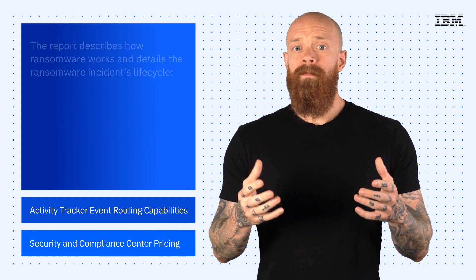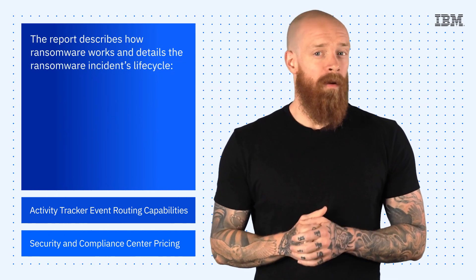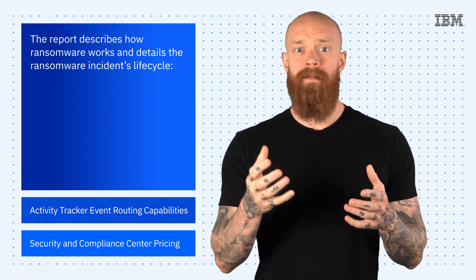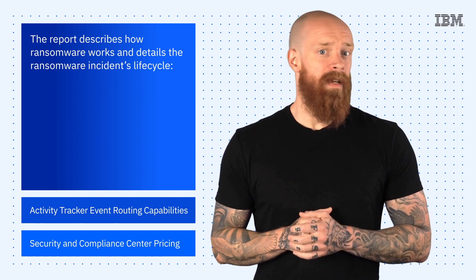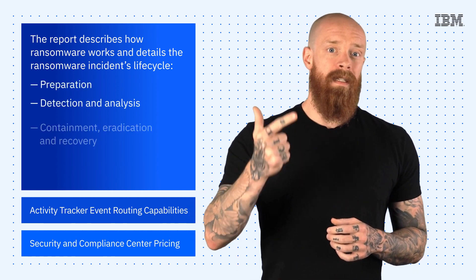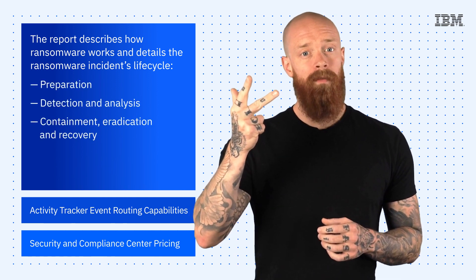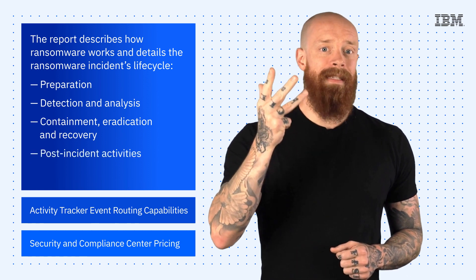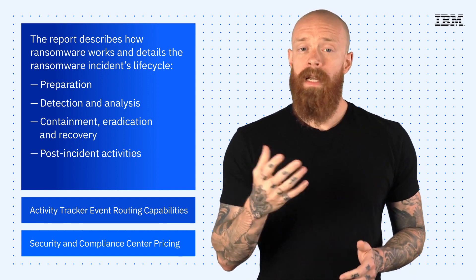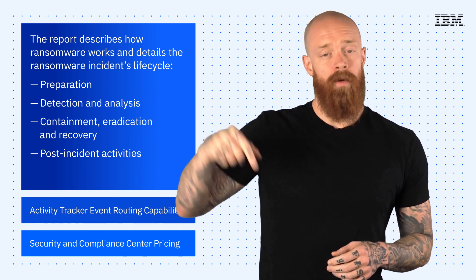Luckily for you, the report provides an insane amount of useful info on how to educate yourself about ransomware, and it details the steps to follow in a ransomware incident lifecycle, which are preparation, detection and analysis, containment eradication and recovery, and post-incident activities. To get all the useful info and start prepping yourself, check out the report, which is linked in the description of this video.